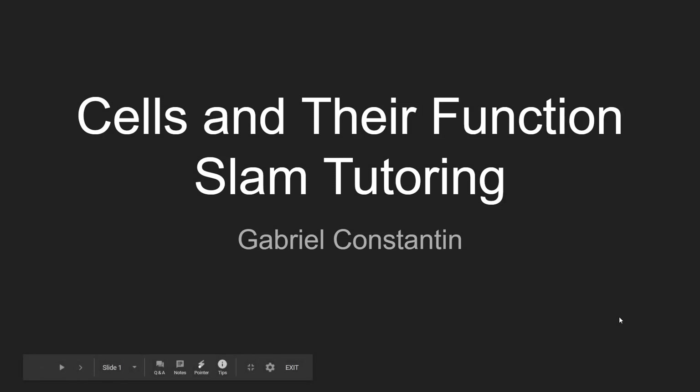Hello, my name is Gabriel, and today I will be doing a SLAM lesson explaining various cells in the body, their purposes, how they get energy, and just some general facts about them.